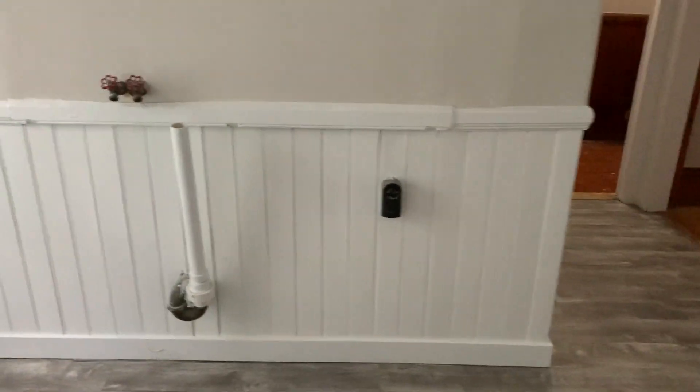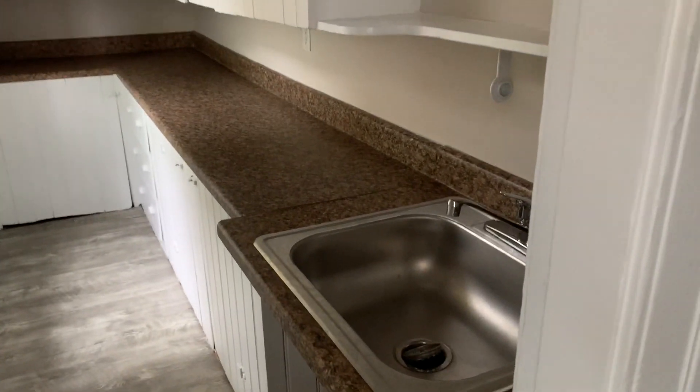Gas and gas. I got a laundry set up. Here's our pantry kitchen.